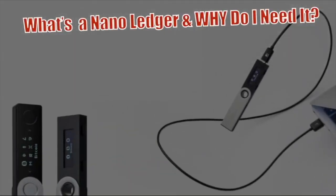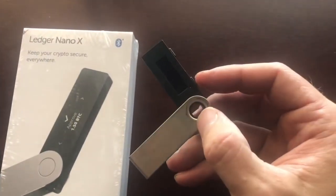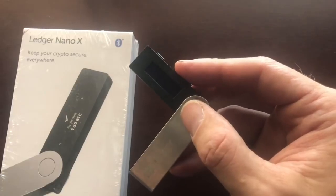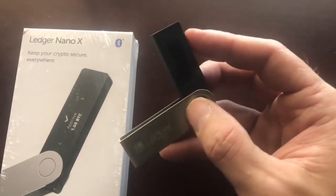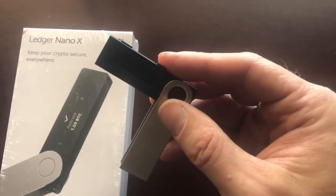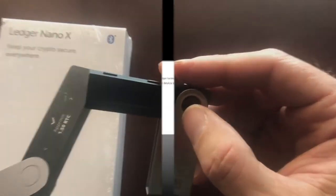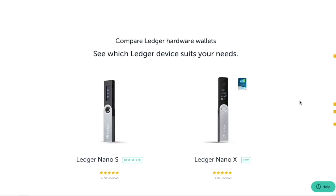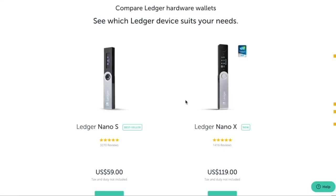So what is a nano ledger and why do I need it? This is a ledger nano. In the box we have a ledger nano X, which was just shipped to me, and we have the old-school ledger nano S. I've had this one for about three years — works great, I haven't had any problems with it. These aren't really super expensive items. The S is only $59 and the ledger nano X is $119.